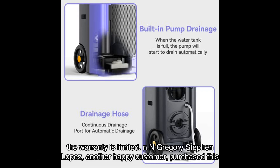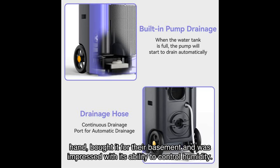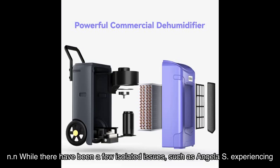Gregory Stephen Lopez, another happy customer, purchased this dehumidifier for their hotel's indoor swimming pool and it works great. David M., on the other hand, bought it for their basement and was impressed with its ability to control humidity. They appreciated the adjustable humidity settings, quiet fan, and easy maintenance.